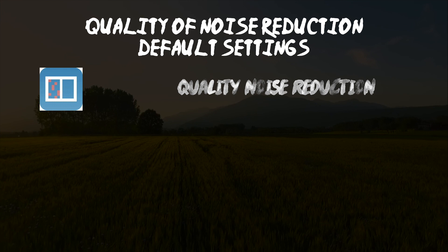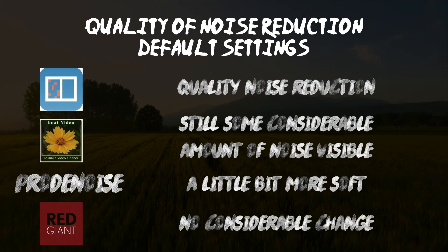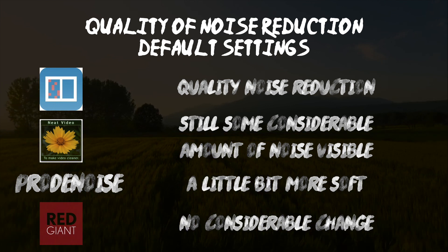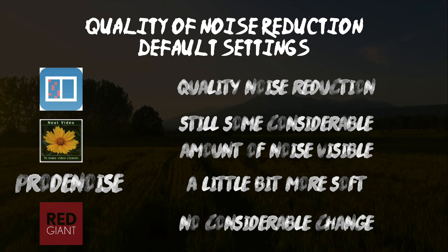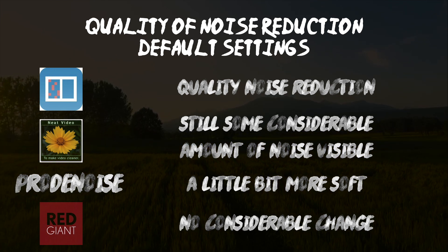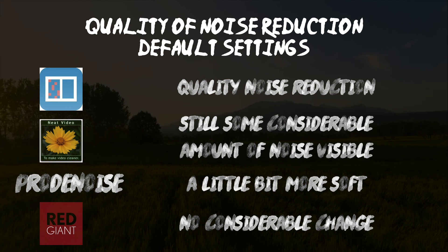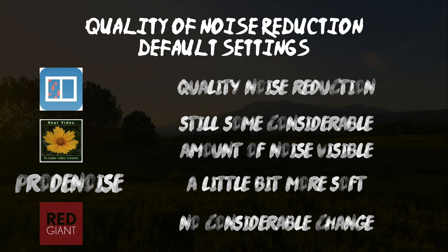After seeing the sample, the conclusion I came to is that Red Giant Video Denoise has literally no considerable change after adding the plugin. Pro Denoise is a little bit softer at default settings. Neat Video was considerably more natural and the noise reduction was a little less but acceptable. Crumble Pop Video Denoiser had the best quality noise reduction at the default settings.